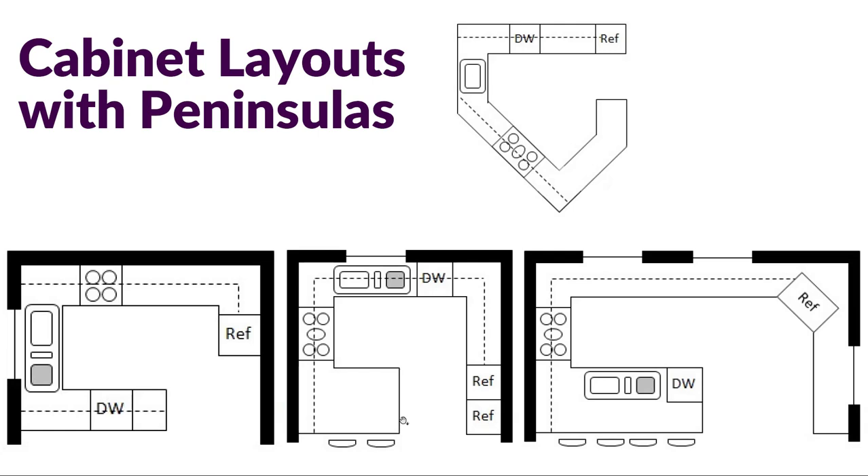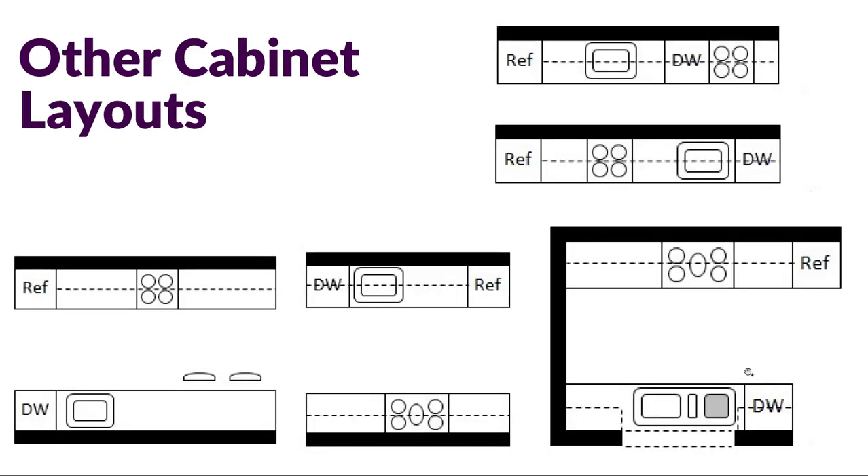We can also have a variety of layouts with peninsulas — kind of like an island but all joined together, giving a G-shape in many kitchens. Think about whether the island or peninsula is purely for seating, has storage, or includes actual work surface. Some configurations place a dishwasher in the peninsula portion alongside a sink. We can also have a single-wall kitchen — everything along one wall with refrigerator, sink, dishwasher, and cooktop — which is very common, or a galley style with just two straight walls across from each other.